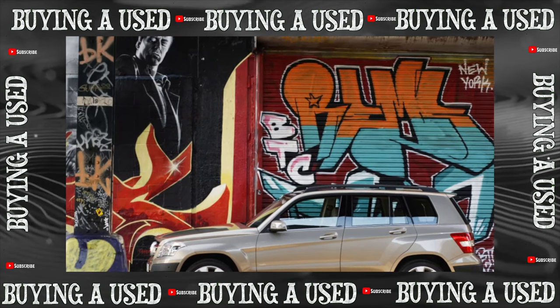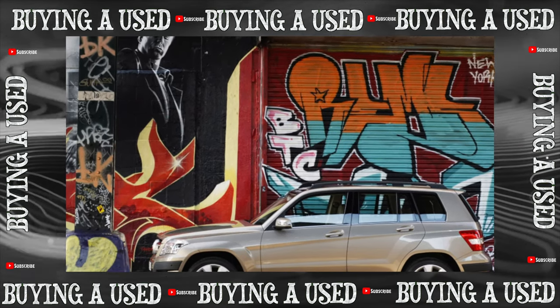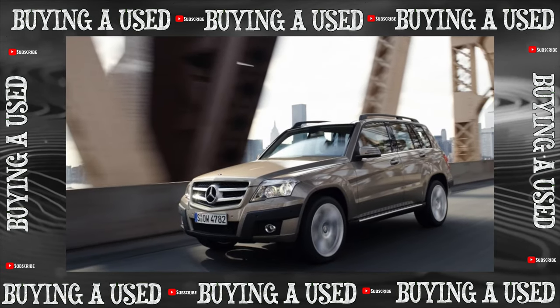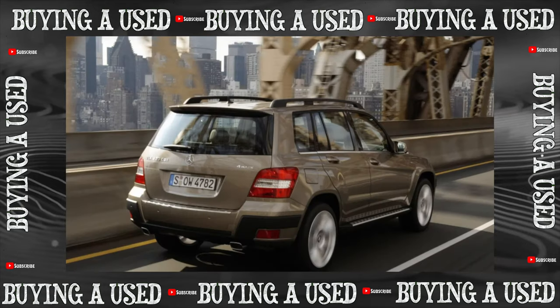For almost eight years, 2008 to 2015, more than 700,000 Mercedes-Benz GLK crossovers were assembled at the German plant in Bremen, about 30,000 of which went to Russia.